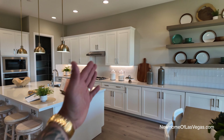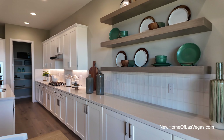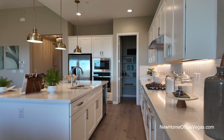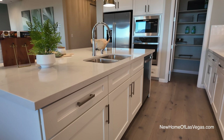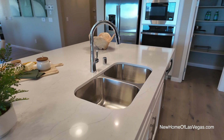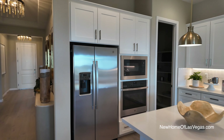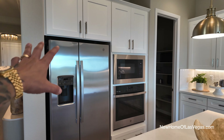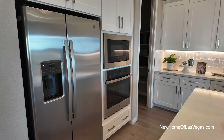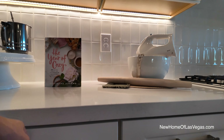We have quartz countertops, white shaker cabinets, and it looks like the cabinets were extended — that's an upgrade, especially with the shelves. The backsplash pops with the white, but honestly shaker cabinets and quartz countertops are starting to become a little overdone. The refrigerator isn't the right fit here — you could get a counter-depth refrigerator. There's a microwave and an oven, and you could actually do a double stack with a convection oven depending on the package.